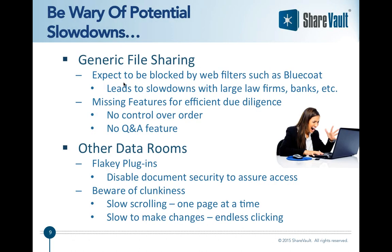Let me cover a couple of important points about pitfalls of alternative solutions. If you use a generic file sharing system like Box or Dropbox, you can expect that in large institutions such as law firms, banks, and highly regulated industries, those applications will be blocked. Someone working at such a firm simply won't be able to log in. This can be a critical problem even if you're dealing with a relatively small company, because they may bring in a law firm or financial firm that can't access your documents.